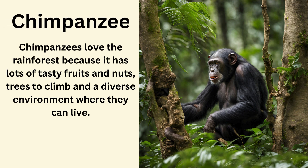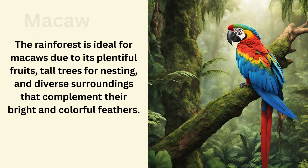Chimpanzee. Chimpanzees love the rainforest because it has lots of tasty fruits and nuts, trees to climb, and a diverse environment where they can live. Macaw. The rainforest is ideal for macaws due to its plentiful fruits, tall trees for nesting, and diverse surroundings that complement their bright and colourful feathers.